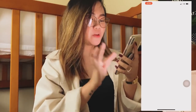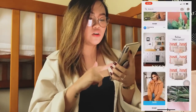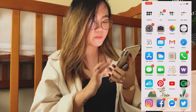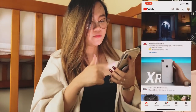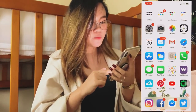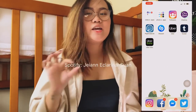Next one is Pinterest. This is where I get my phone backgrounds. A really, really good app because there are lots of ideas here — fashion and everything. So it's good. And then next one, YouTube — of course I have that. And then Spotify. If you want to follow my Spotify, I put my name here.